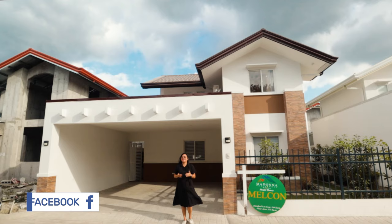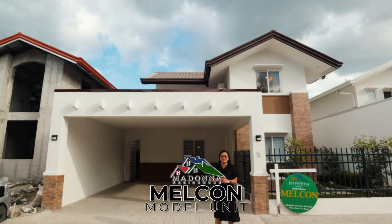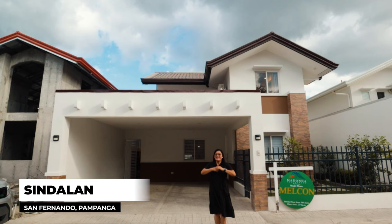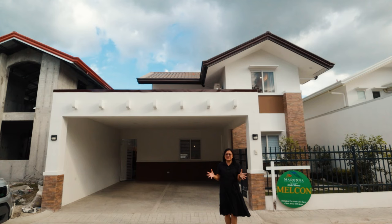Hi everyone, I hope you're having an amazing day. I am Rebecca Narbay Silva, your real estate salesperson, and welcome to my YouTube channel. Today we are here in front of the Melcon model unit of Madonna Residences subdivision, located in Barangay Dindalan, City of San Fernando, Pampanga. Madonna Residences has three model units: Melcon, Abigail, and Julieta.